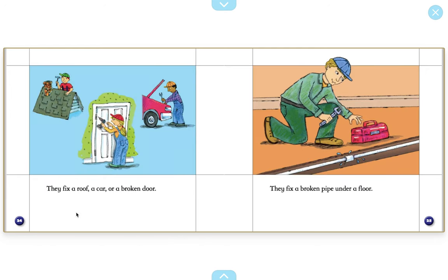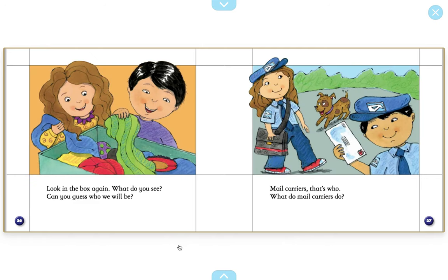They fix a roof, a car, or a broken door. They fix a broken pipe under a floor. This type of fix-it man is called a plumber. Look in the box again. What do you see? Can you guess who we will be?